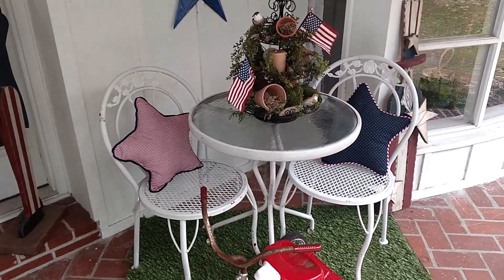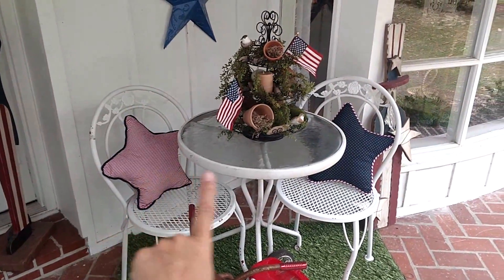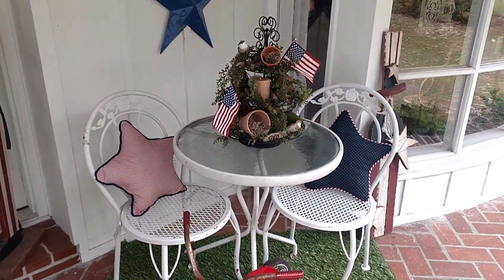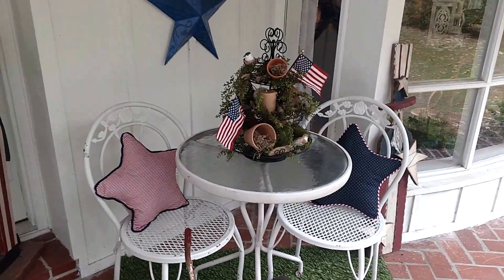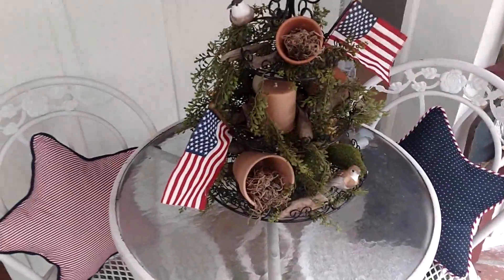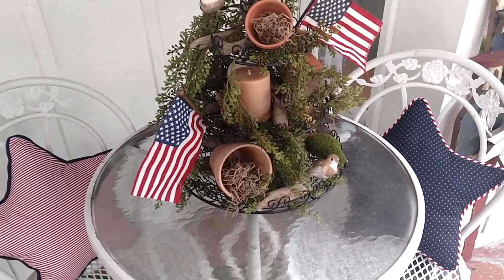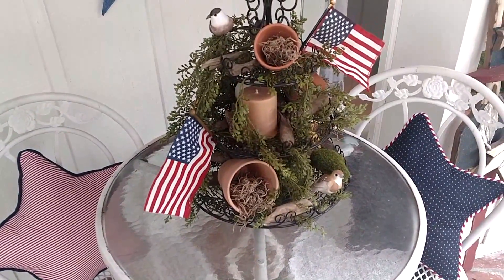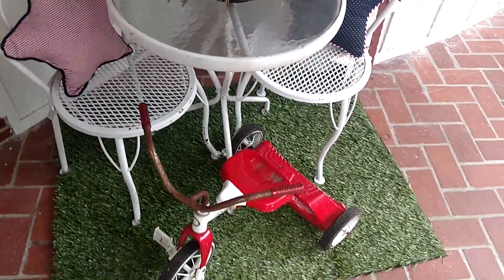If you follow me on Instagram, this is the sneak peek picture I showed you. I moved my little table and chairs over to the other side of the porch, and these cute little star pillows are what I picked up from Walmart. I kept my little three-tiered shelf here, done with the natural birds, little pots, driftwood, and stuff like that — I kept that all the same.